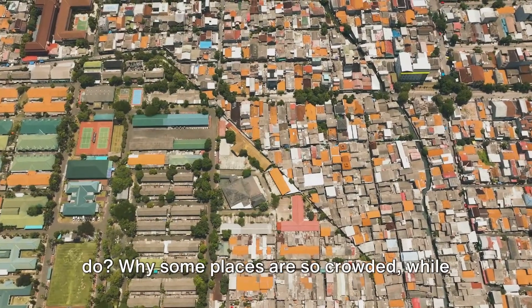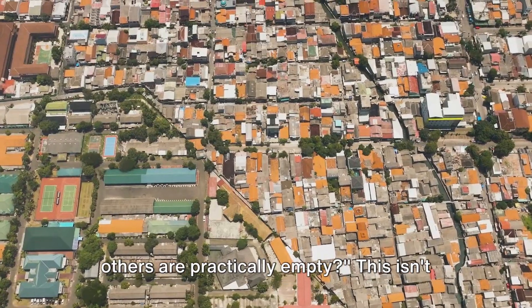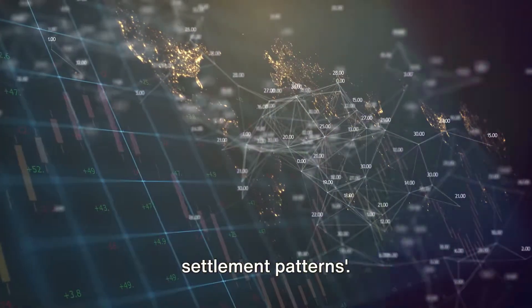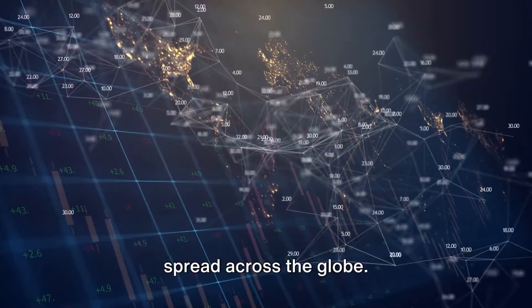Ever wondered why people live where they do? Why some places are so crowded while others are practically empty? This isn't just a matter of personal preference or a game of real estate roulette. It's about something called global settlement patterns — how populations spread across the globe.